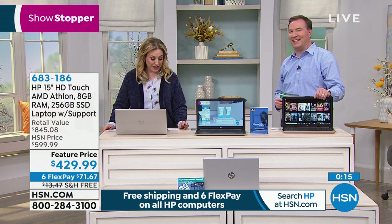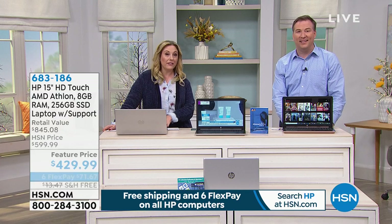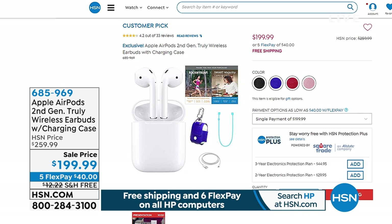We also have the Apple AirPods second generation — truly wireless earbuds with a charging case. We started with 7,000 and there are only 500 orders left. It came with a skin that has a little carabiner so you can hook it to your backpack or inside your handbag. This is the only place where you can get the Apple AirPods on Flex Pay — $40 with free shipping and handling. I will tell you, I love mine. We're continuing on to the final item in the show — the EcoFlow.